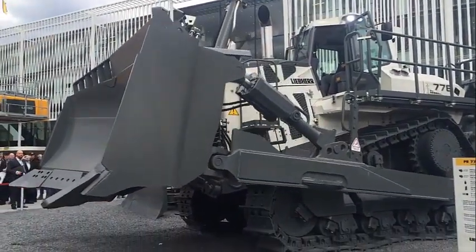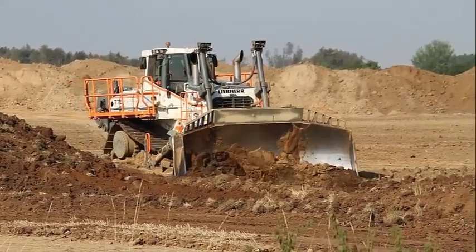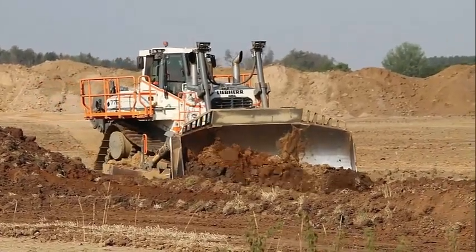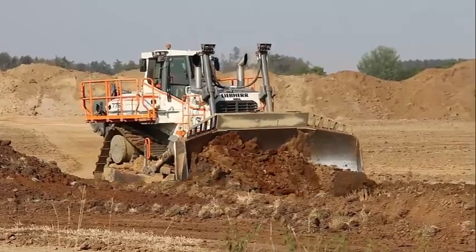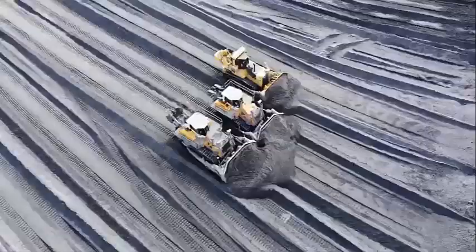The Leap Air PR776 is a bulldozer that has revolutionized the world of heavy equipment. This important machine is designed to handle the toughest of jobs, making it an essential piece of equipment for numerous construction and mining operations.